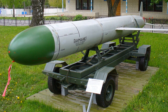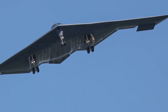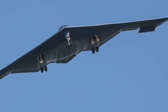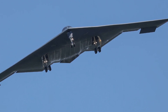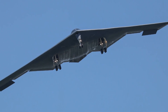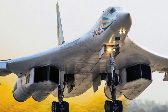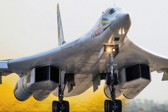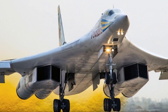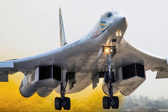Payload: The Tu-160 can carry a heavier payload, with a maximum capacity of 40,000 kg compared to the B-2's 18,000 kg. Range: The Tu-160 has a slightly longer range, with a maximum distance of approximately 12,300 km compared to the B-2's 11,000 km. Cruise Missile Capability: The Tu-160 is designed to carry long-range cruise missiles, such as the KH-55 and KH-101, which can be launched from a distance of over 1,500 km.